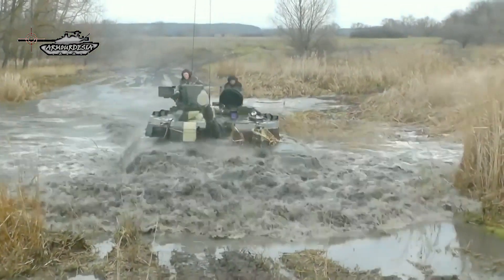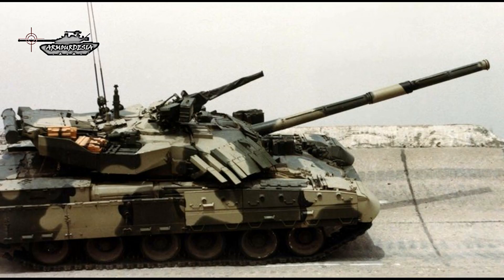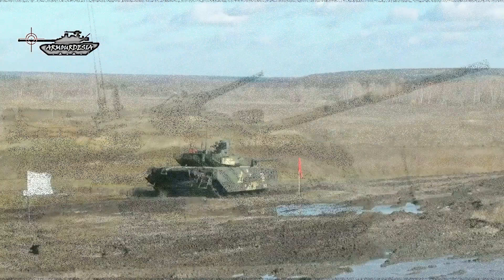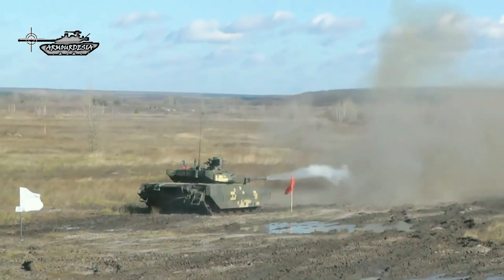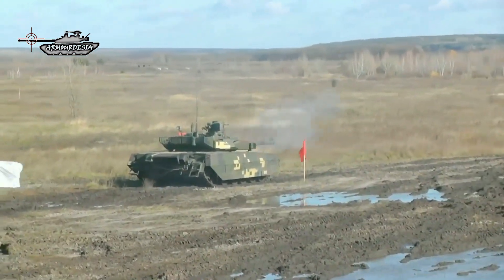The T-84U is a Ukrainian upgrade of the T-84, featuring new armored side skirts, turret conformal Kontakt-5 explosive reactive armor, an auxiliary power unit, thermal imaging sight, satellite navigation, commander's laser rangefinder, muzzle reference system, and other improvements.